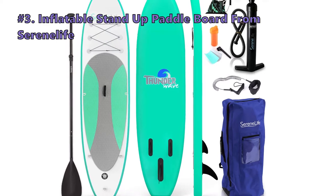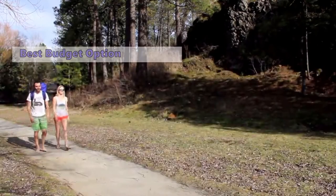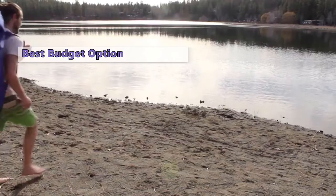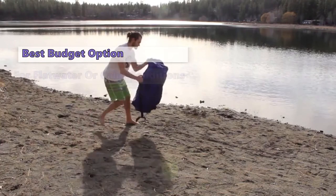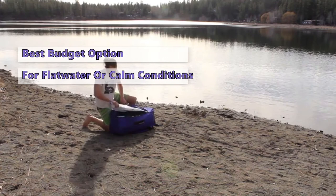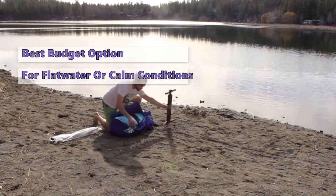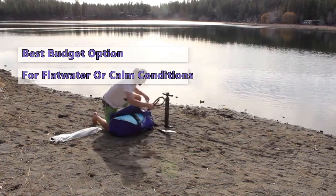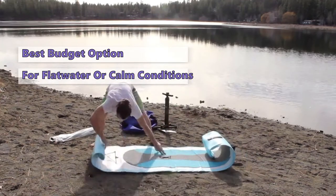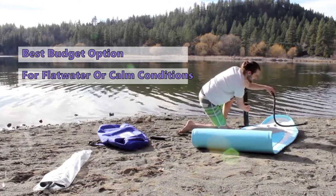The next inflatable paddle board in line is the inflatable stand-up paddle board from Serene Life. The Serene Life inflatable is a straightforward and affordable entry-level board for families or lighter folks who are unsure of their commitment to the sport. It features a flat bottom, rounded nose, and square tail, and is best suited for flat water or relatively calm conditions. This model is less complex and less expensive than some of the larger boards, making it a great option for learning the ropes and getting your feet wet.